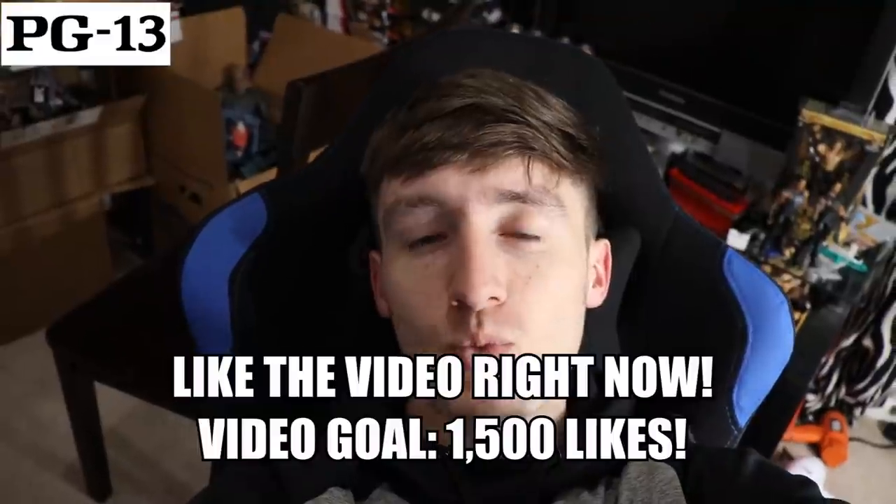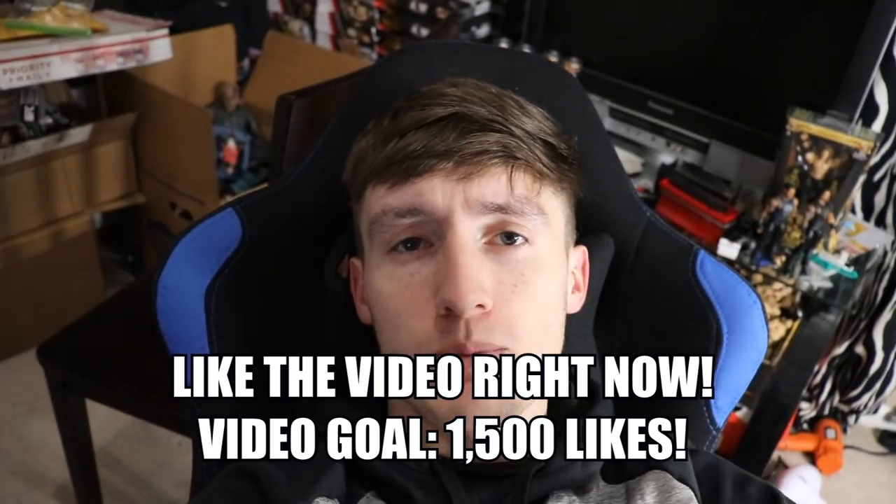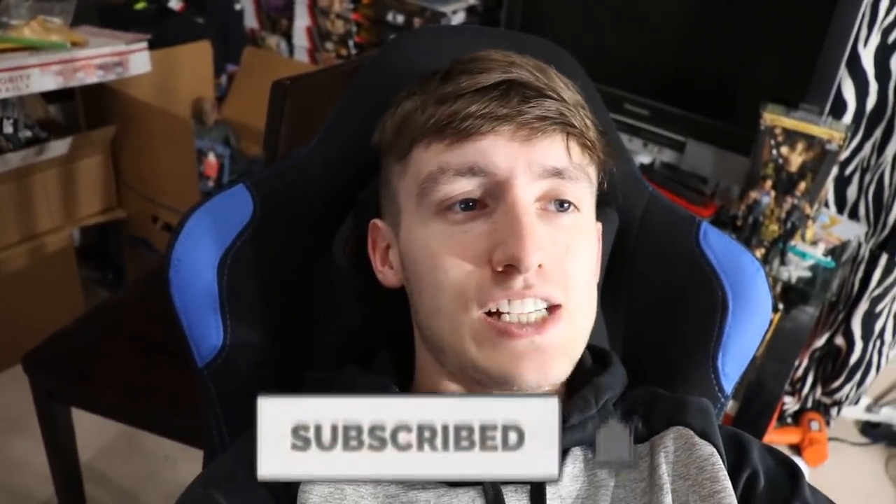What is good everybody, welcome back to another My Damn Toys video. Today we have vlog series number two — My Damn Vlogs episode number two. I'm just hanging out and it is actually 5 a.m. right now.